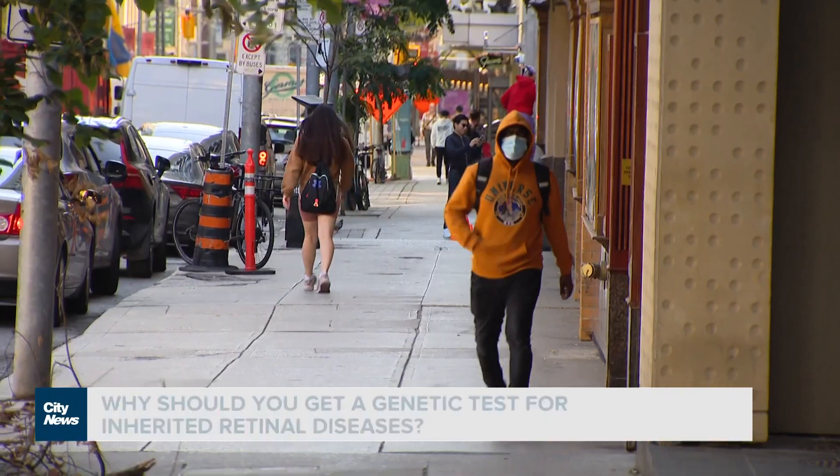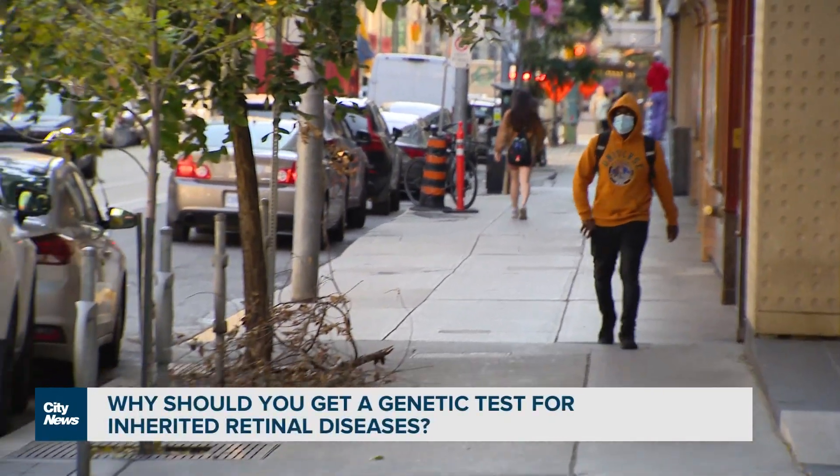There are many different types of inherited retinal diseases, and they are caused by different gene mutations. Inherited retinal diseases is an umbrella term for a large group of hereditary eye conditions.